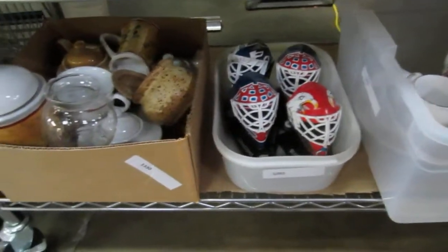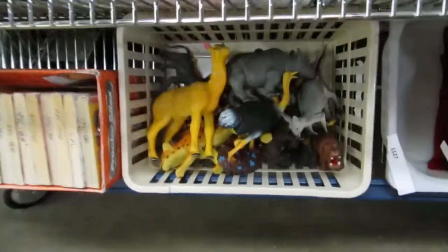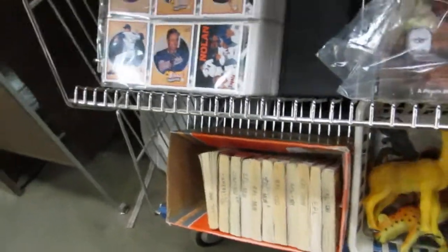We've got hockey masks and more lots for estates. We've got napkins. Look at all the animals. What is that called again? Anime. Baseball cards. Calvin and Hobbes.